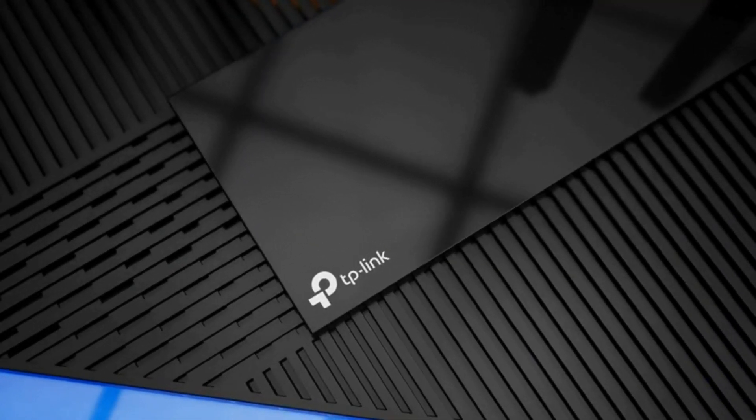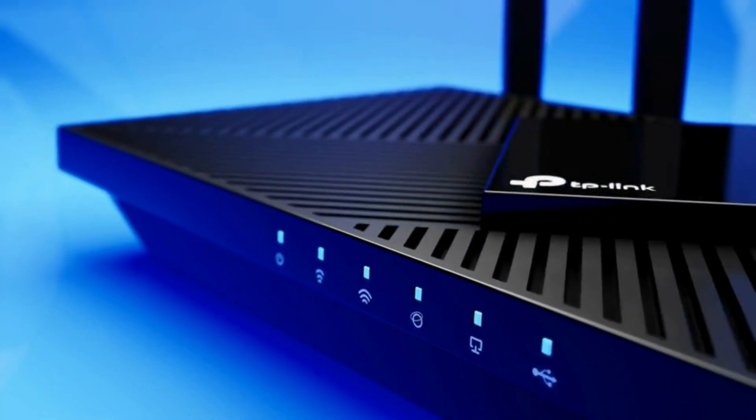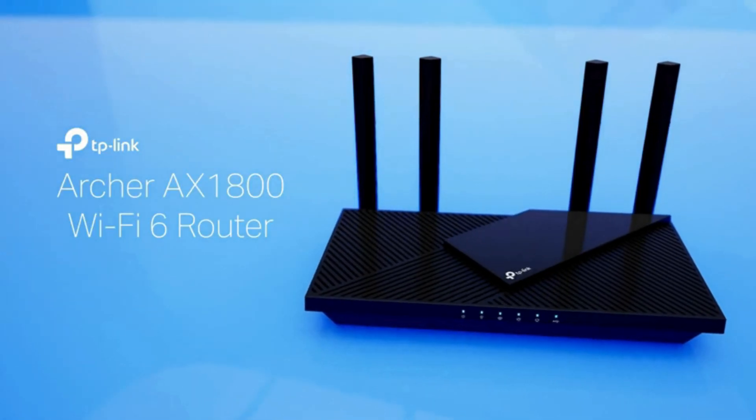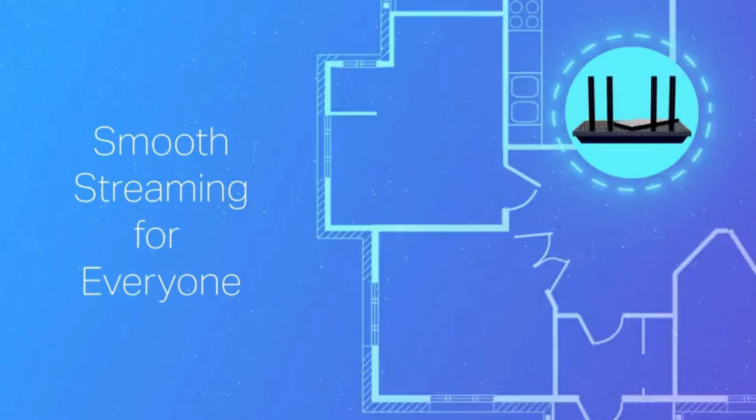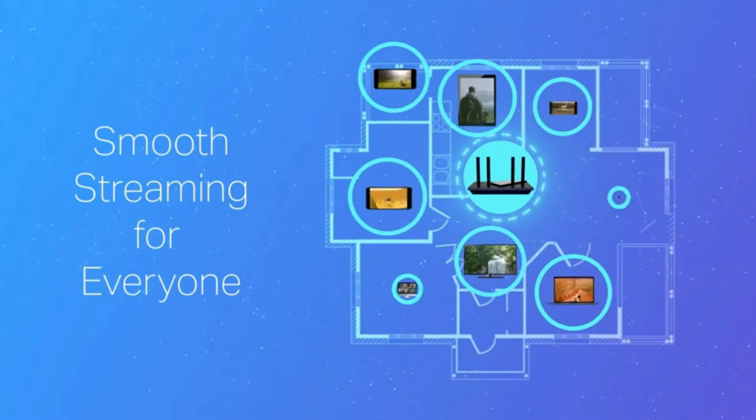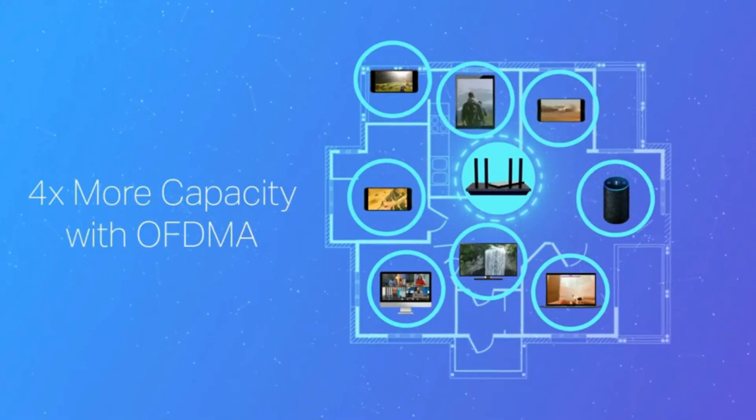Wi-Fi 6 technology. The Archer AX21 utilizes Wi-Fi 6 802.11ax technology, which translates to faster speeds, greater capacity, and reduced network congestion. This is a significant upgrade from previous generations.